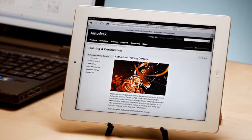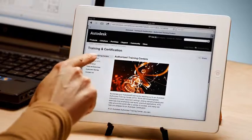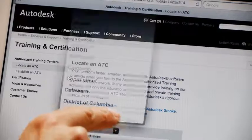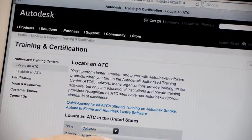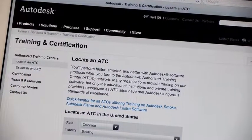To get a jump start on learning Revit LT, consider training — look for an industry-specific authorized training center near you. Visit Autodesk.com/ATC. That's what I did. The Revit Fundamentals class taught me all the essentials to get me up and running in Revit LT. For some people it's time, for others it's money — for many it's both.